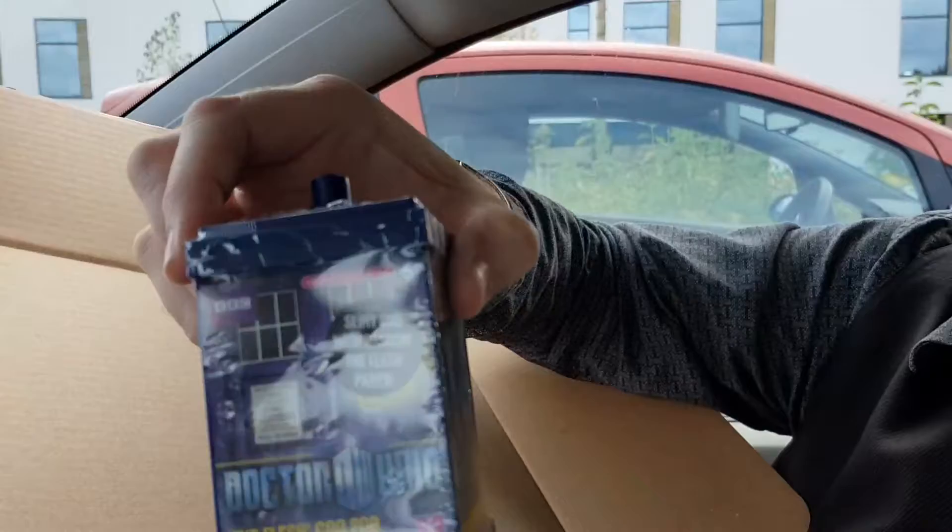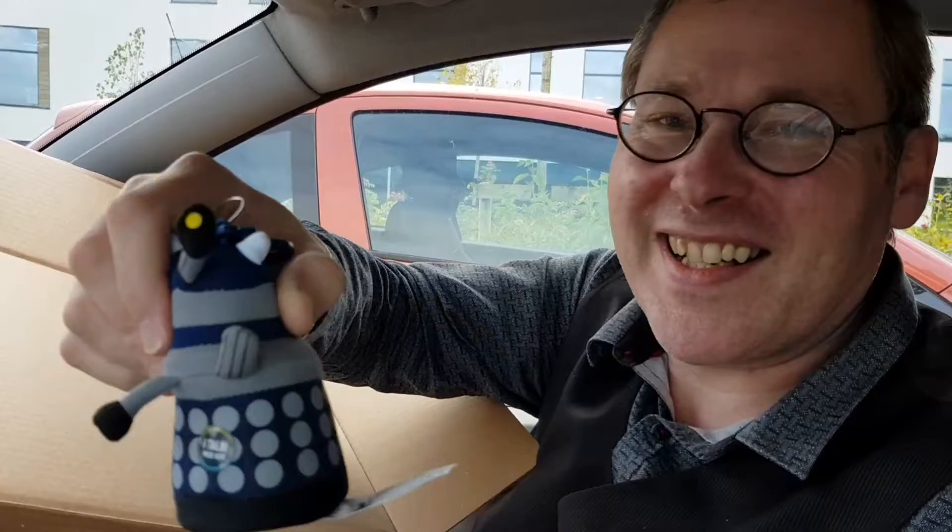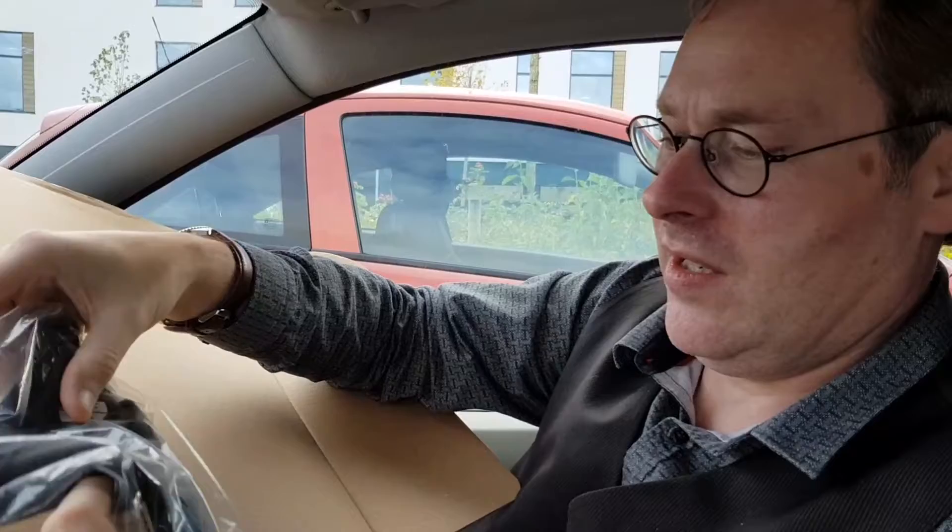We have quite a cute little cuddly Dalek. You wouldn't make a good Dalek. I like that, that's good. We've got a t-shirt which looks like a bow tie and waistcoat combination t-shirt. Not seen that — wonderful.